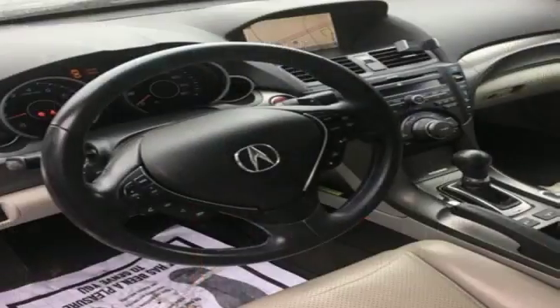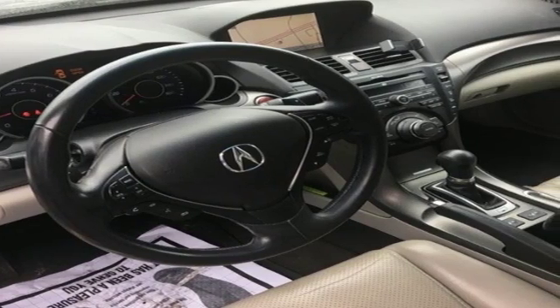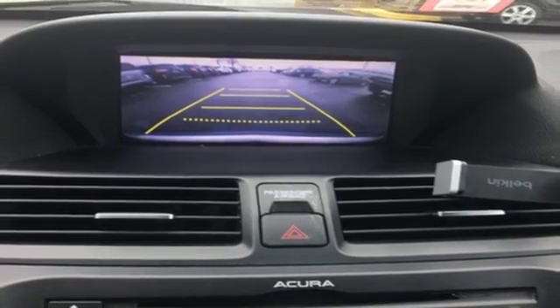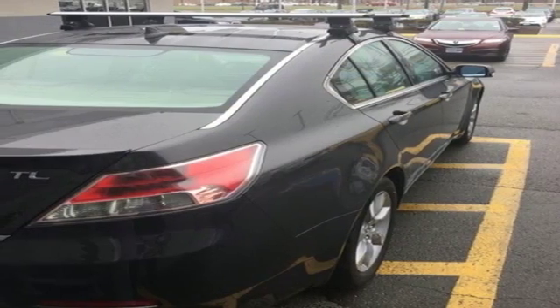Your protection is taken seriously with its stability and traction control, multiple air bags and security system with panic alarm. Feel playful yet responsible in this sedan. Make it yours today.